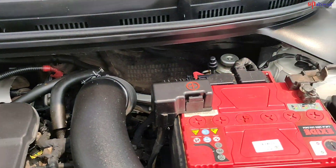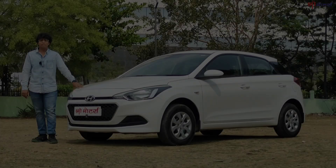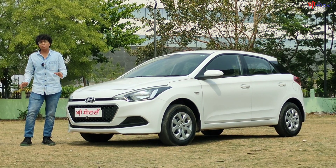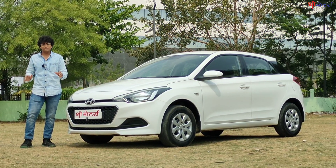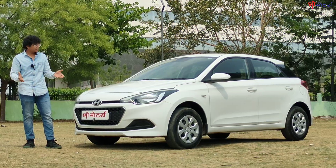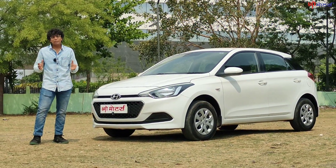You get a new battery. Now the details: 2016 Elite i20 Magna, only 73,000 km driven, first-owner car, priced at 625,000. We always give a special discount for our YouTube viewers. Whatever the car requires, we will take care of that.